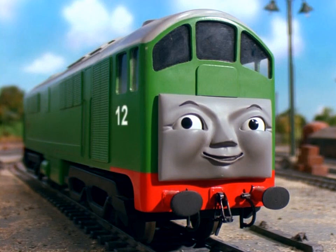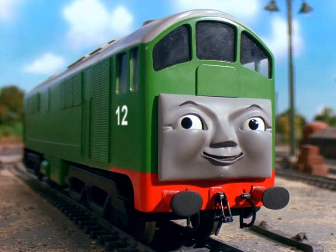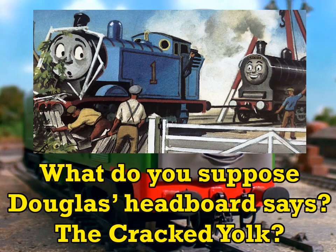Let's start with his number. He was Topham's 12th engine. I know BR prefaced their diesel fleet's numbers with D's at first, but BR already had a vast fleet of steam engines with five-digit numbers, whereas by the time diesel starts sticking around on Sodor, Topham's fleet only just entered double digits.